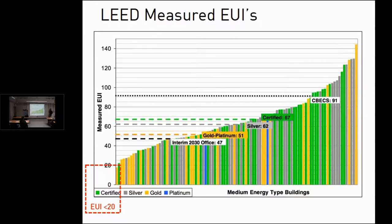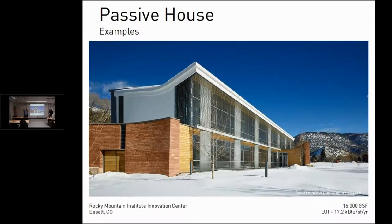We're going to be talking about buildings in the 20 or sub-20 EUI range. Here are some commercial building examples being done in North America. The Rocky Mountain Institute Innovation Center is a 16,000 square foot commercial office and research center with an EUI of 17.2 in a very cold climate. It has no air conditioning, no dehumidification, and doesn't even use a heat pump — just zonal electric resistance heating in work areas.